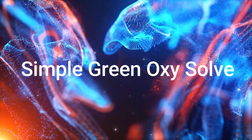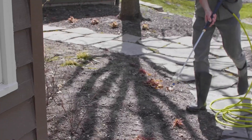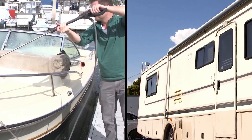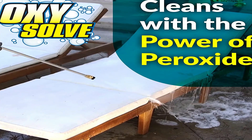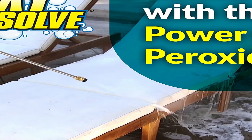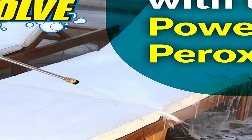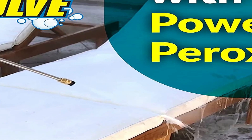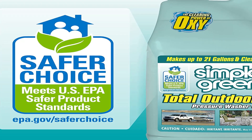The number 3 on the list is Simple Green Oxy Solve. Simple Green Oxy Solve Total Pressure Washer Cleaner — before pressure washing, use it as a pre-treatment to weaken the bond of stains to concrete, or use it in the pressure washer's cleaning solution reservoir for one-step cleaning. This cleaner employs the power of peroxide to deep clean dirt, grime, mold, mildew, moss, and algae stains. The biodegradable formula meets the criteria of the EPA's Safer Choice Program and is safe for use around pets, landscape plants, and wildlife. It is suitable for concrete and other materials including wood, composite, vinyl, metal, fabric, plastic, wicker, stone, brick, and asphalt. Use it on driveways, foundations, siding, and more.